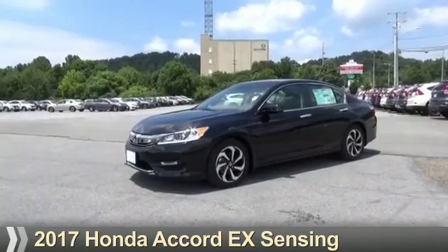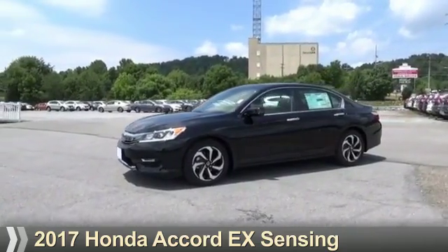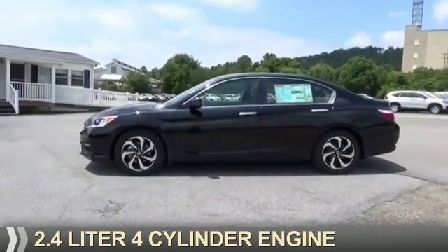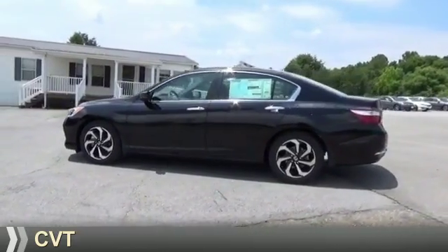Presenting the 2017 Honda Accord. It's powered by front wheel drive, a 2.4 liter 4 cylinder engine and a continuously variable transmission.